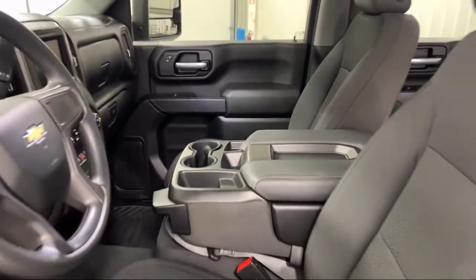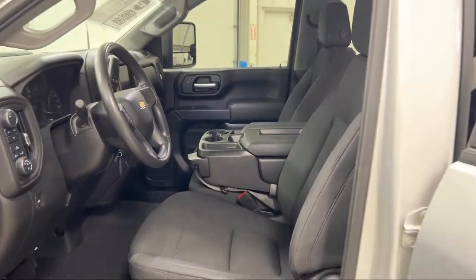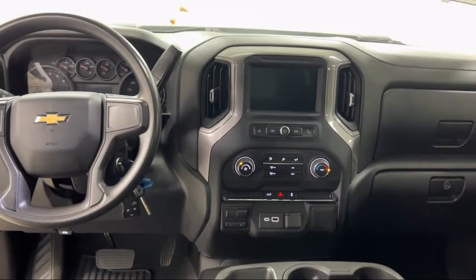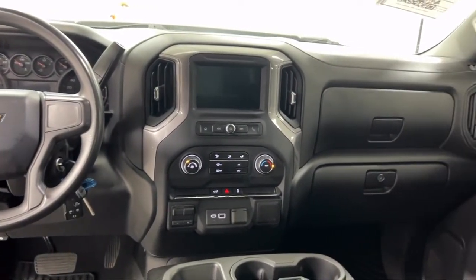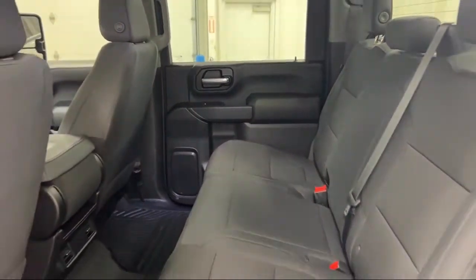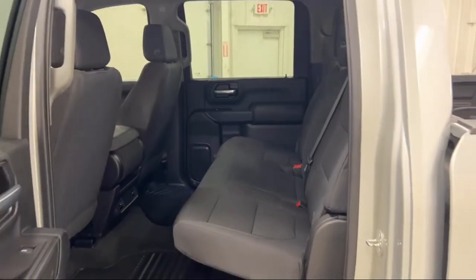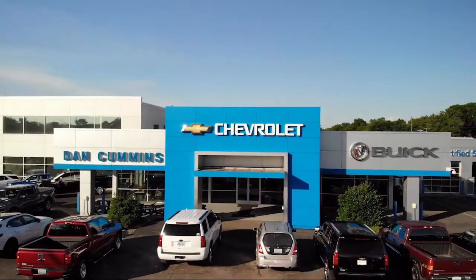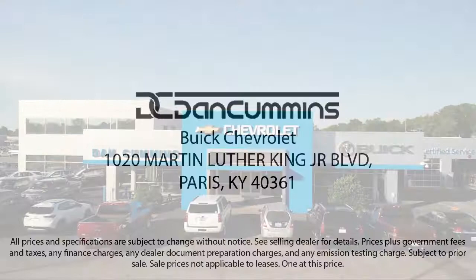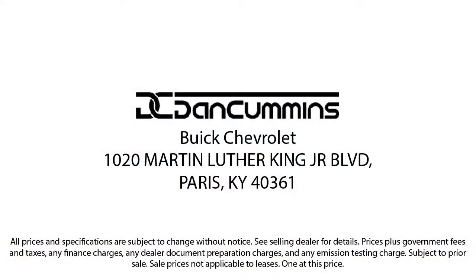Visit us today at one of our convenient locations in Paris or Georgetown and drive for your Dan Cummins deal. We'll see you next time.